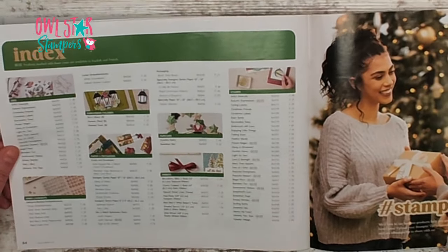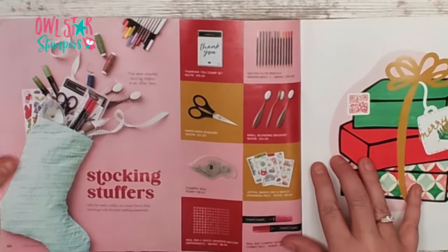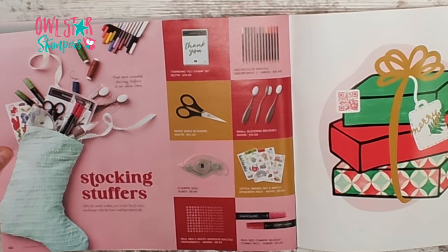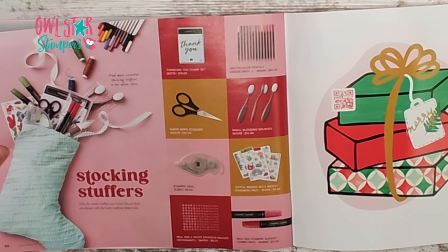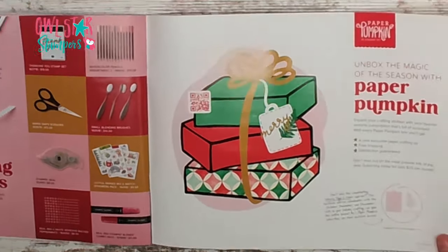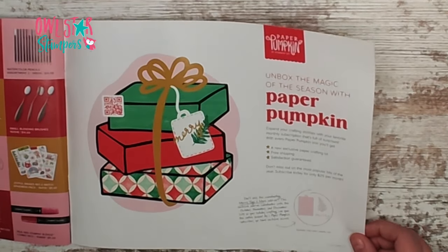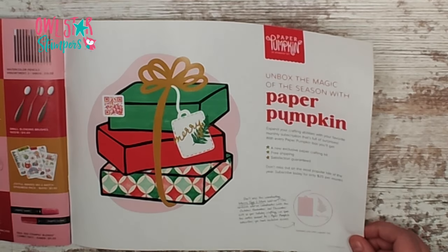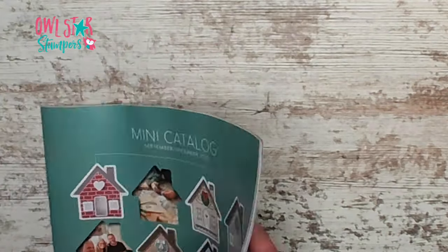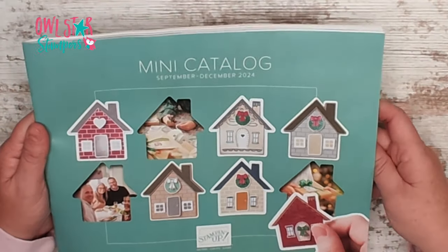On page sixty-four is the index where you can check out all the products. Winding up toward the end of the book, on page sixty-six they're showing some good ideas for stocking stuffers — embellishments, ribbons, blends, mix and match ephemera, snips, adhesive, and blending brushes. The back page is all about Paper Pumpkin, our subscription crafting kit that's all-inclusive. And that's it — that is our new mini catalog!